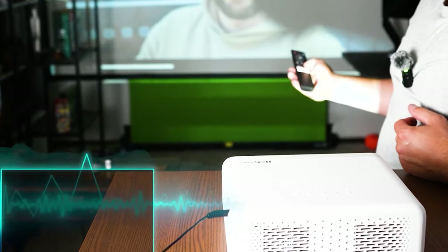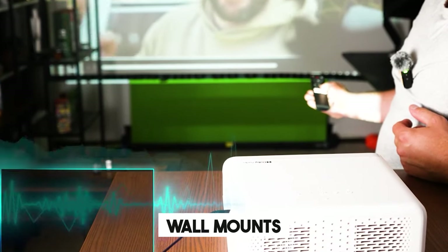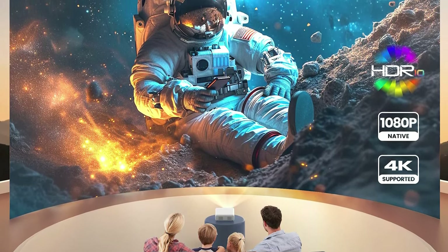It offers multiple mounting options, including ceiling, tabletop, tripod, and wall mounts, with several connection ports such as HDMI, USB, and a headphone jack.